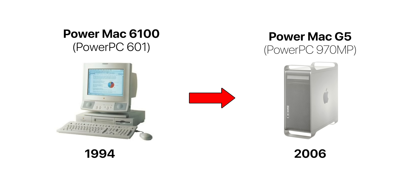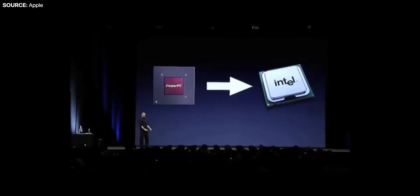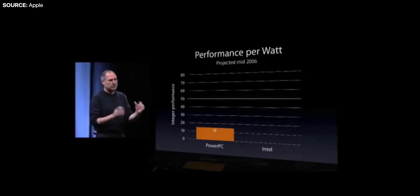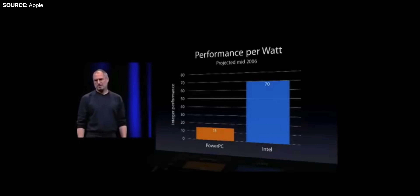But in 2005 at WWDC, Steve Jobs went on stage to make a big announcement: Apple will be moving away from PowerPC processors to Intel processors. The main reason for this was performance per watt. PowerPC processors gave a maximum of around 15 units of performance per watt, whereas Intel processors were giving them 70 units of performance per watt — almost five times as much. This is why Apple switched from PowerPC to Intel.